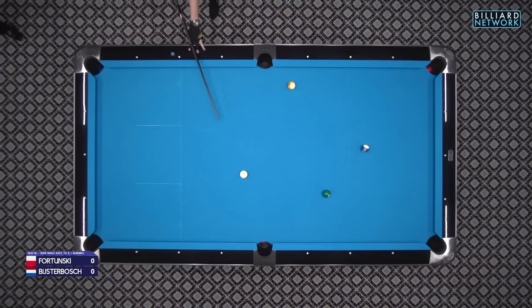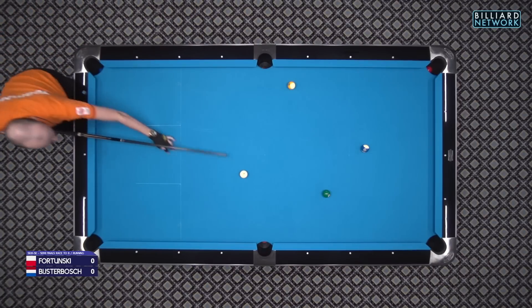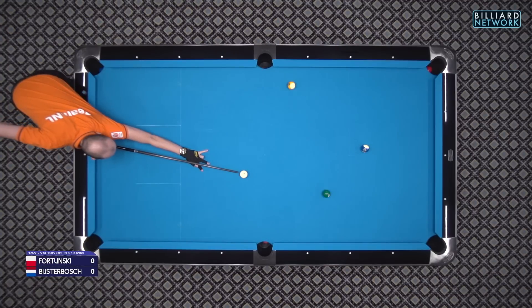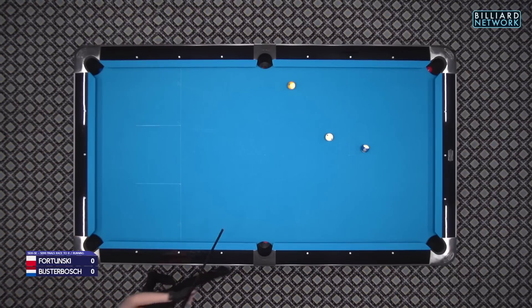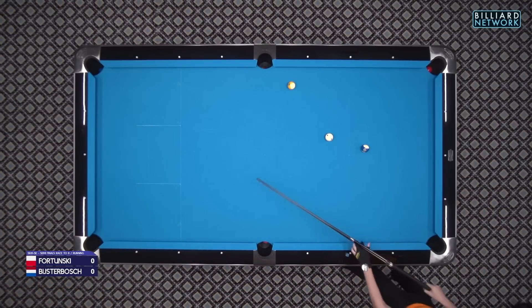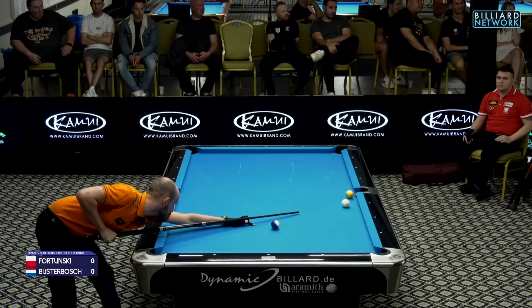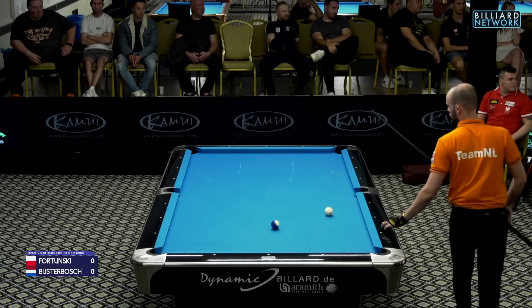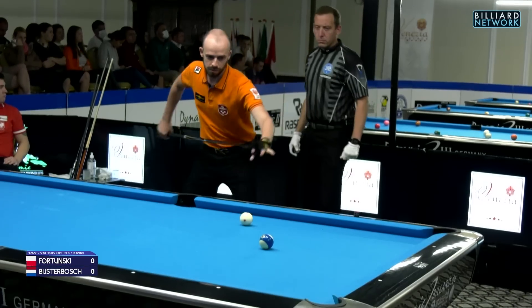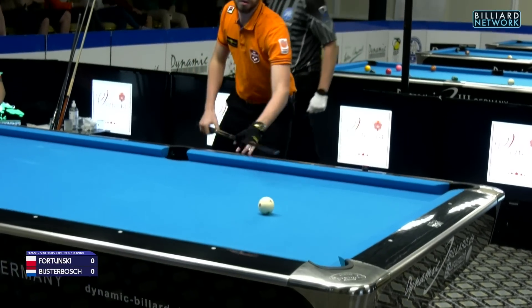Mieszko Fortunski is part of the army of left-handed pool players who always seem to be making the game look fairly easy and seem to get down and see the line of the pots very clearly and very quickly. Mark Beisterbos is just a very talented right-hander. And that's the 10 ball for a 1-0 lead — first blood to Mark Beisterbos.